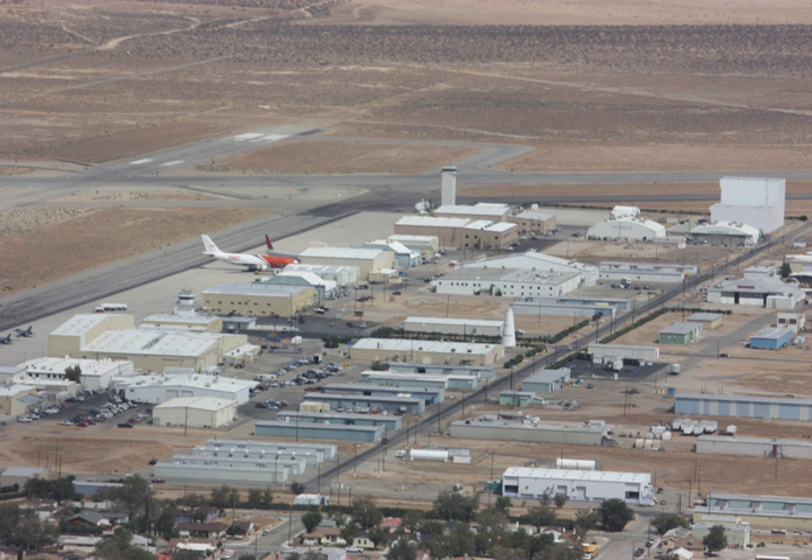Vector-R uses two stages with a 1.2-meter diameter first stage and 0.635-meter diameter second stage, both filled with propylene and LOX propellant.